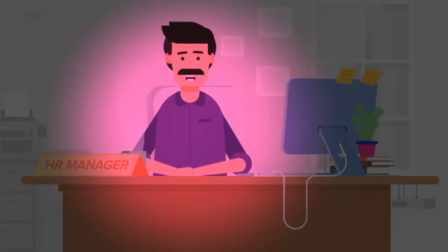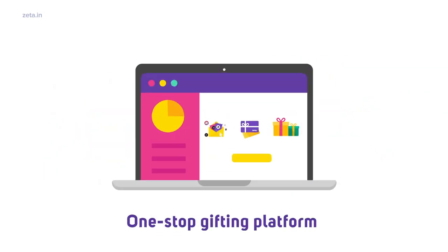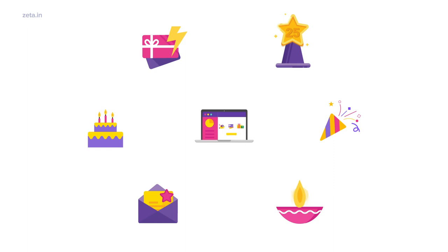This is not a dream. Introducing Zeta Spotlight — a one-stop digital gifting platform to manage all your needs.